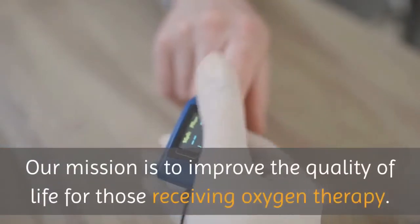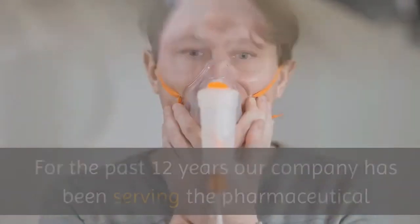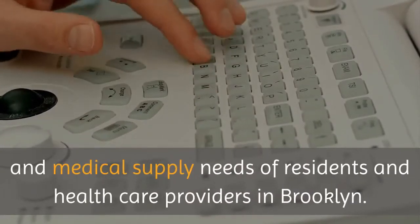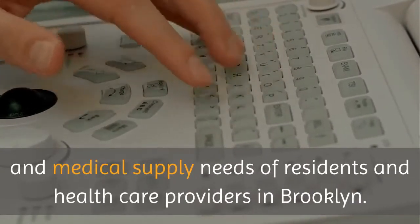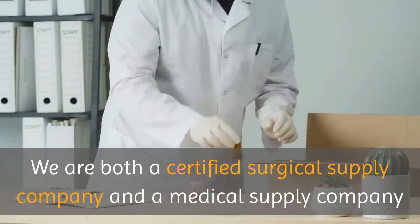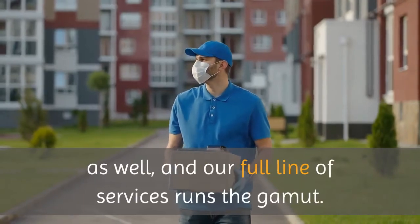Our mission is to improve the quality of life for those receiving oxygen therapy. For the past 12 years our company has been serving the pharmaceutical and medical supply needs of residents and healthcare providers in Brooklyn. We are both a certified surgical supply company and a medical supply company, and our full line of services runs the gamut.